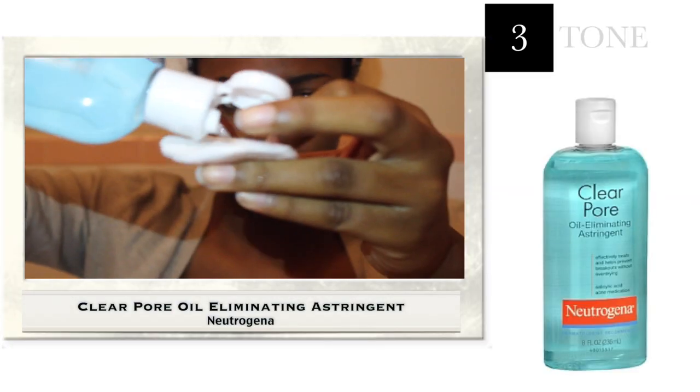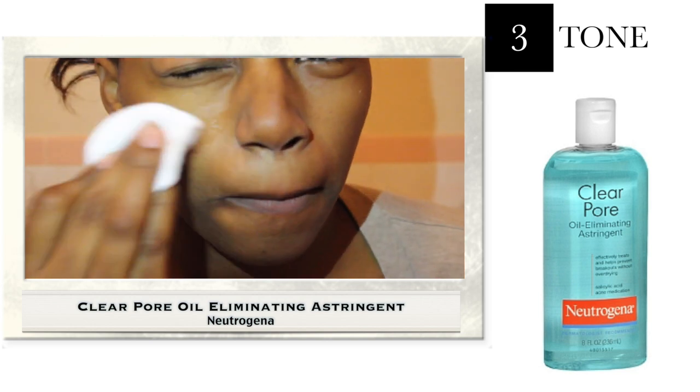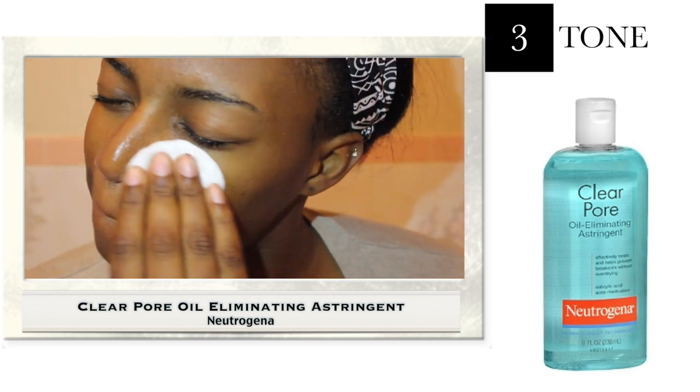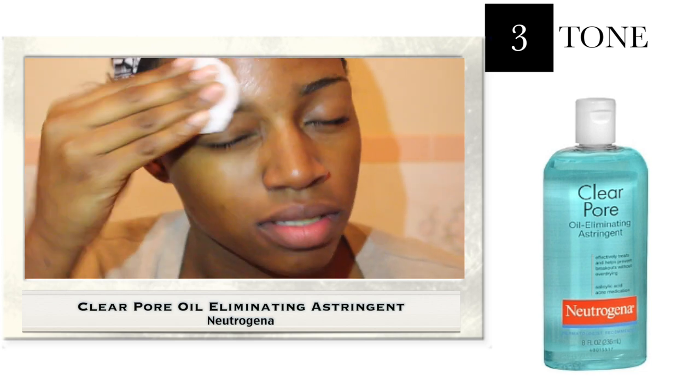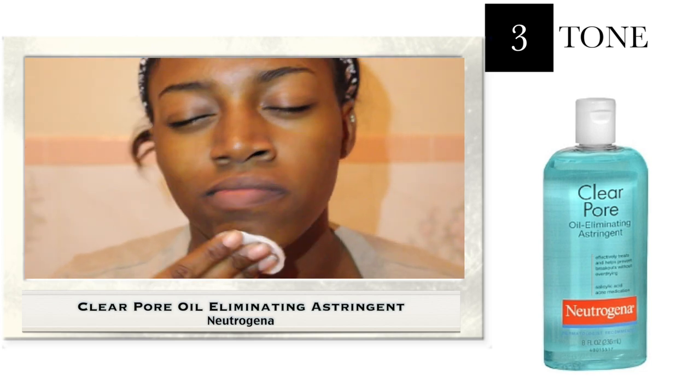The next thing I do is tone my face with the Clear Pore Oil Eliminating Astringent from Neutrogena. That's my first toner, but I don't really like it because it has a really strong alcohol smell and I feel like it's a little drying, so I'm on the search for another one.